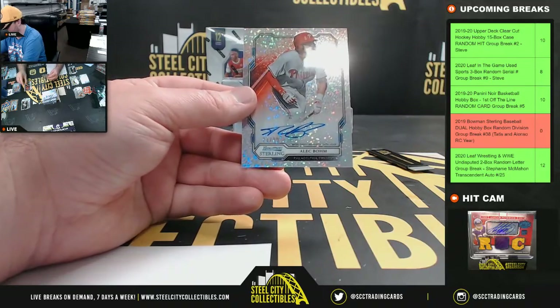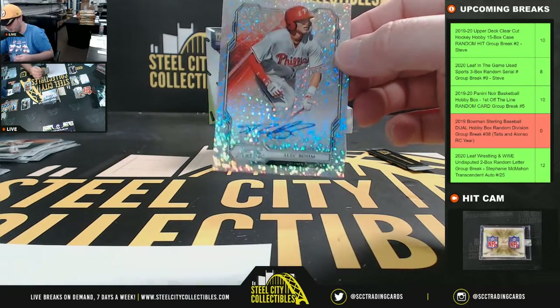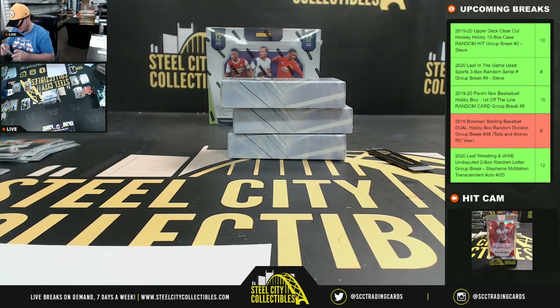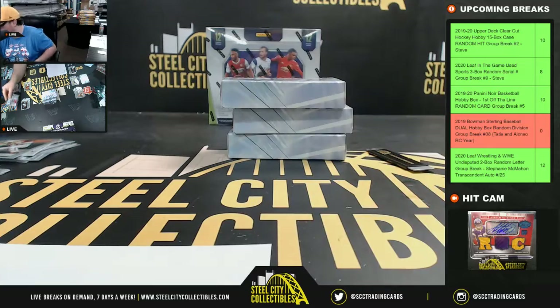Next autograph: number to 99, Alec Bohm sparkle refractor auto — nice hit there, National East going to Anthony.